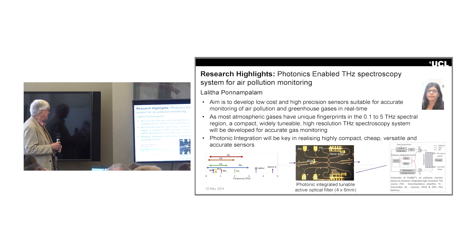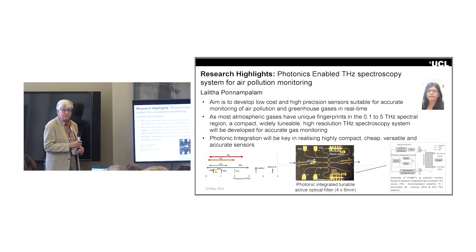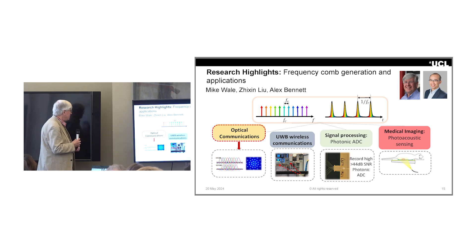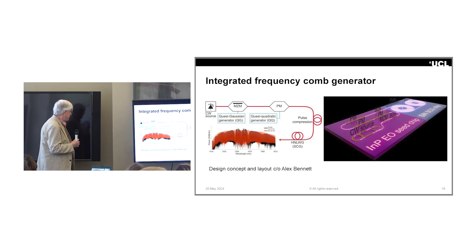Applications are very wide. This work uses that terahertz generation technique for sensing of air constituents in the atmosphere, because many constituents have absorption lines in the terahertz region, and this is a very effective and efficient way of generating those terahertz waveforms for that kind of sensing. I'm also working with Yishin Liu and the optical networks group on frequency combs for communications and for medical and industrial imaging using interferometric techniques, and Alex Bennett is developing a very ambitious chip for that application.